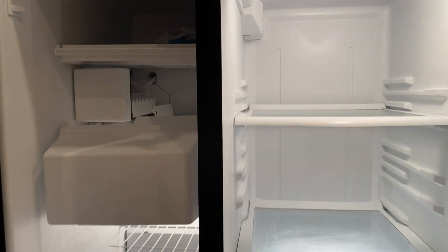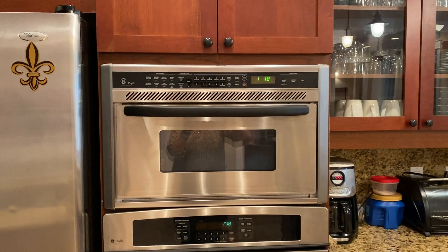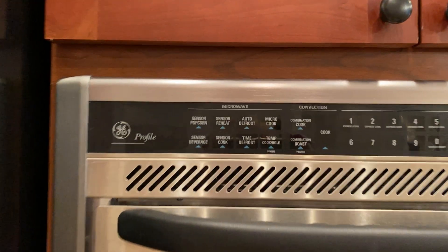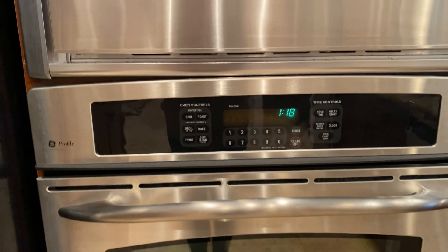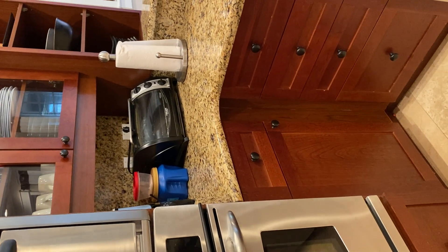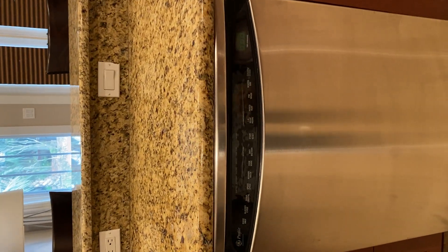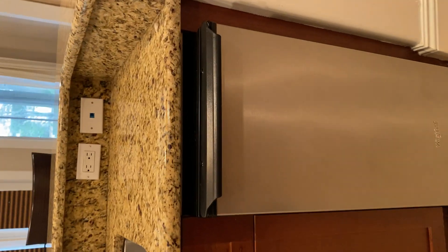After closing the refrigerator, there are cabinets above for more storage. There's also a microwave that looks like it's convection as well. These are GE appliances. Here's another GE appliance — a separate ice maker they just had installed.